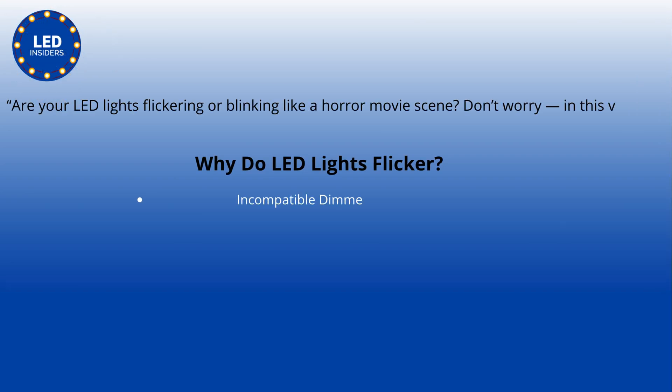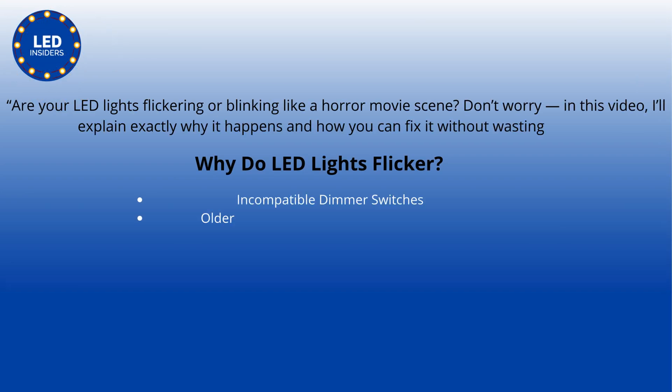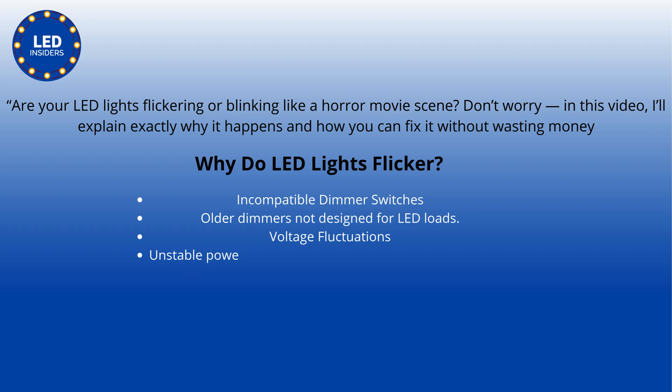Are your LED lights flickering or blinking like a horror movie scene? Don't worry — in this video I'll explain exactly why it happens and how you can fix it without wasting money. Why do LED lights flicker? Incompatible dimmer switches.